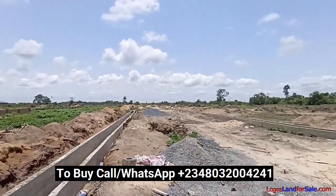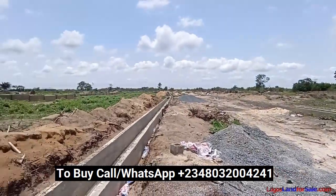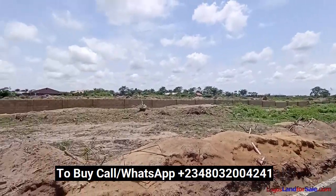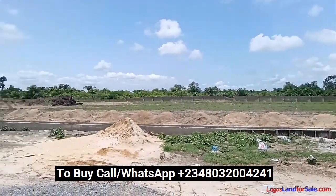Do not hesitate on this one. Come and buy now. Start dialing my number — don't miss out on this. To buy or ask questions, please call or WhatsApp me on 0803-200-4441.